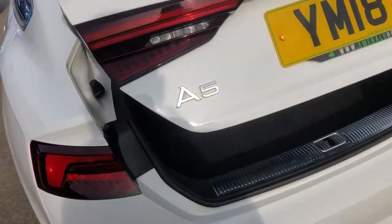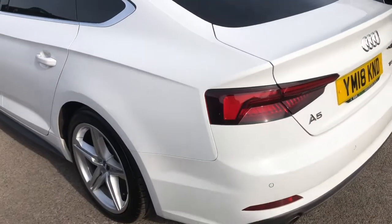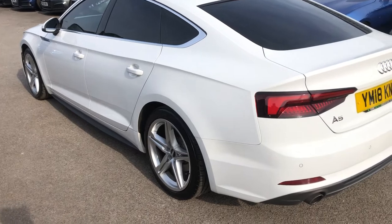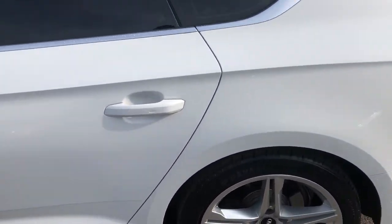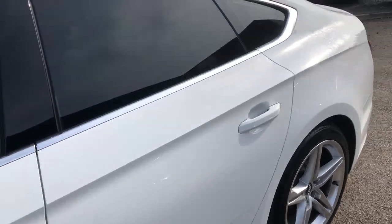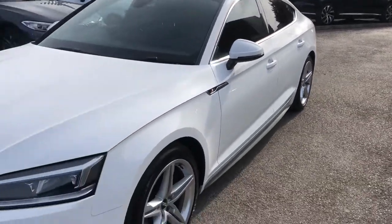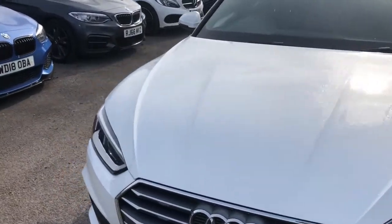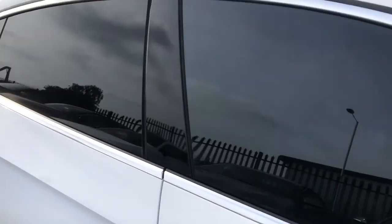And all the way around, you can see this gorgeous ibis white is giving it a real nice contrast with the chrome, the black, and the white. It's just a colourway that's been tried and tested for many years and worked absolutely perfectly. Now, if we're going to carry on this tour, we're going to head in first to the rear seats, or as we like to call it on the walk around, the VIP section.